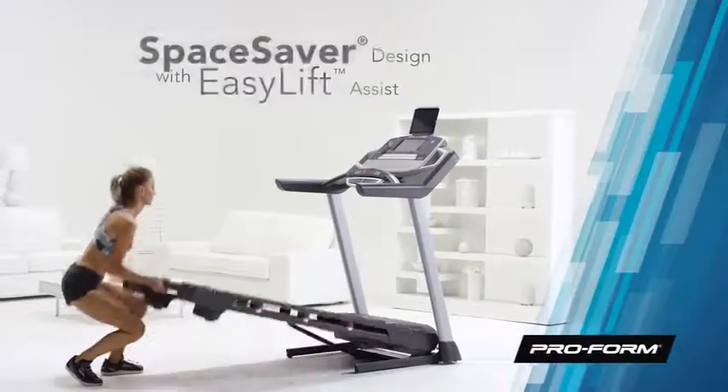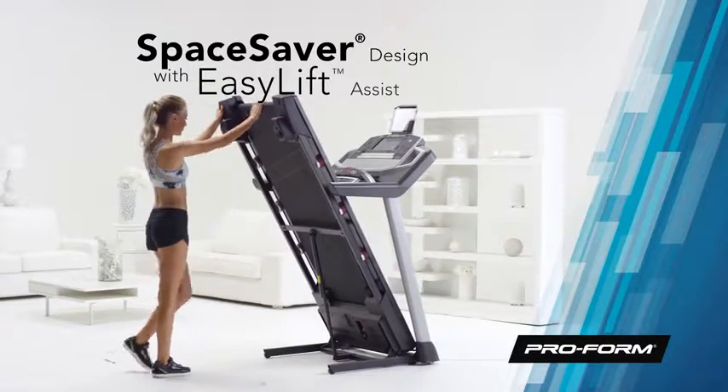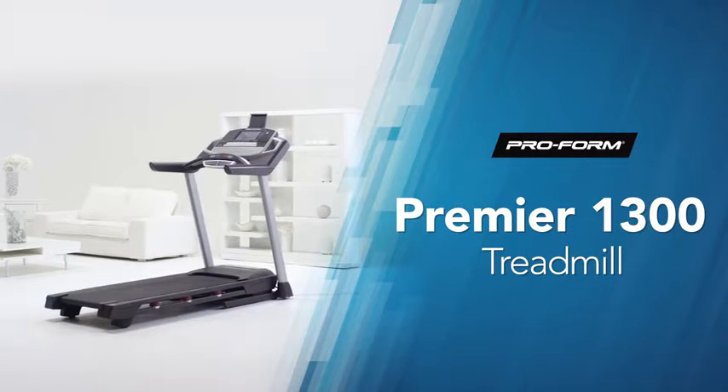And when you're done with your workout, folding and storing your treadmill is easy with the easy lift assist and space saver design. Don't settle. Step up to a premium workout experience and get moving toward your fitness goals with the ProForm Premier 1300.